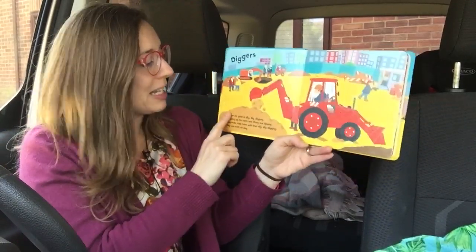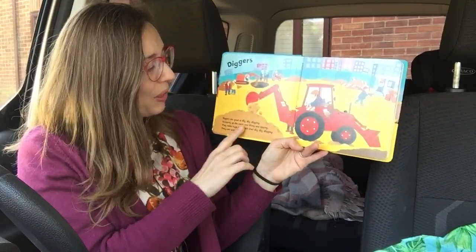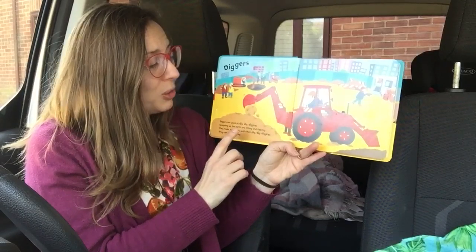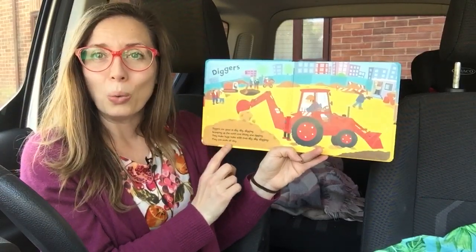Diggers. Diggers are good at dig dig digging. Scooping up the earth and lifting and tipping. They make huge holes with their dig dig digging. They can work all day.